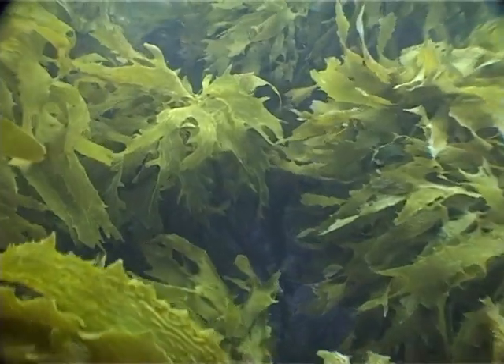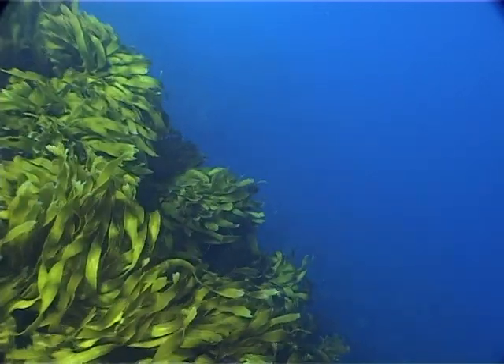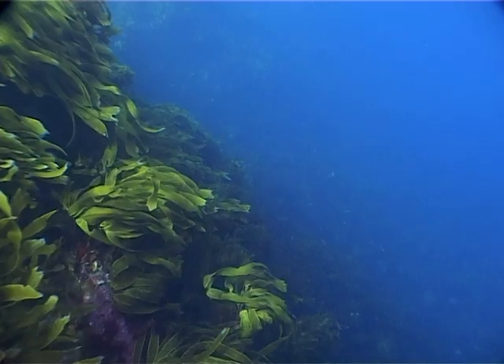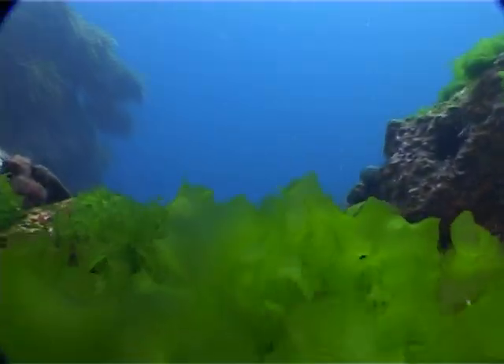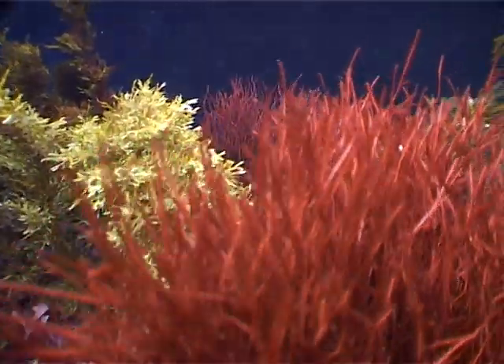90% of the Earth's oxygen is provided by plant life. The root systems of marine flowering plants strengthen the shorelines and prevent silt and sand from being washed away. Different species dominate different coastal areas.